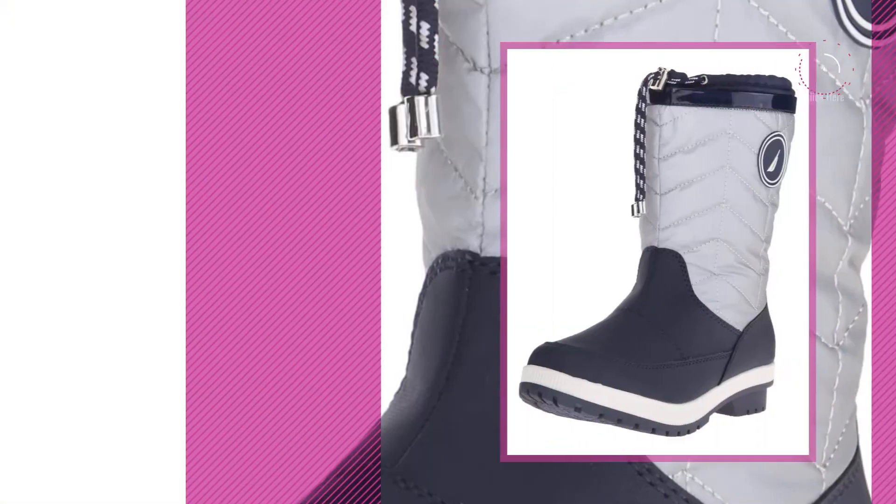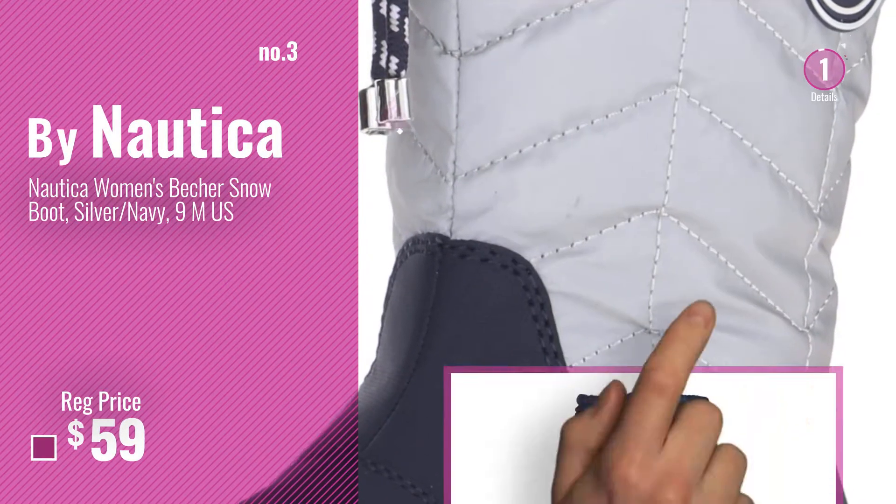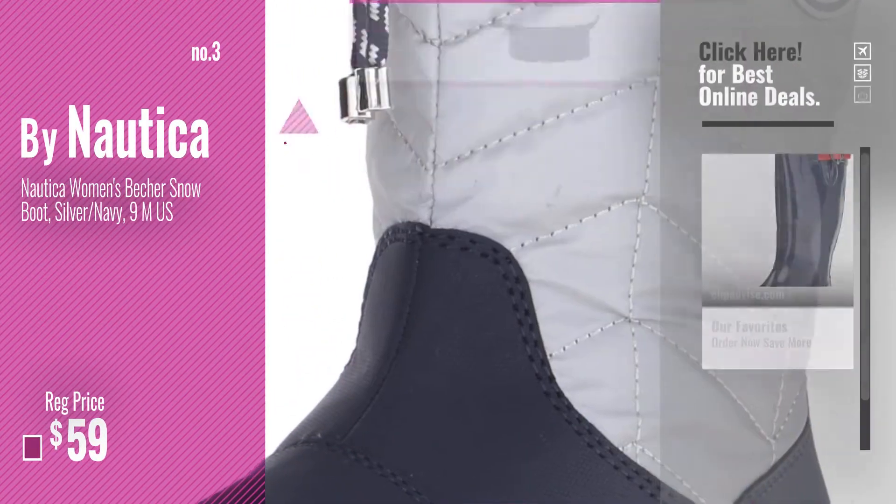Number 3 — get your favorite women's boots now. Just click this circle in the corner.